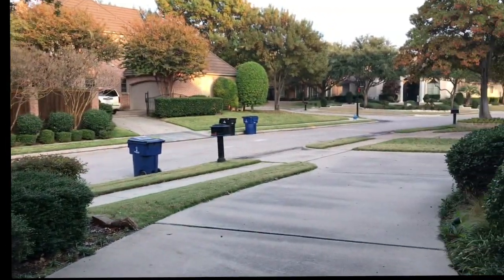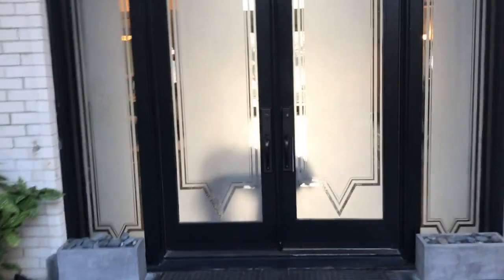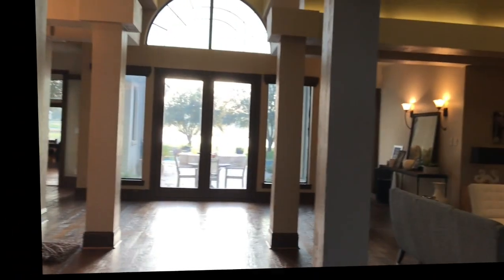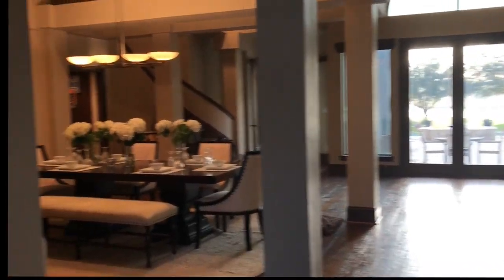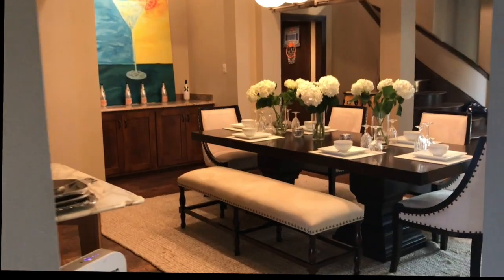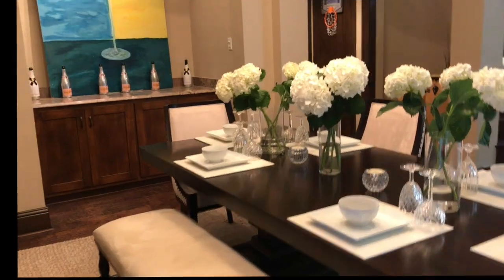Streets are long and we live on a cul-de-sac. Here is our entryway — look at Casey in the doorway, our little dog. There she is waiting. She's a golden doodle. Comment below for some tips about taking care of golden doodles, she seems to be a little quirky.